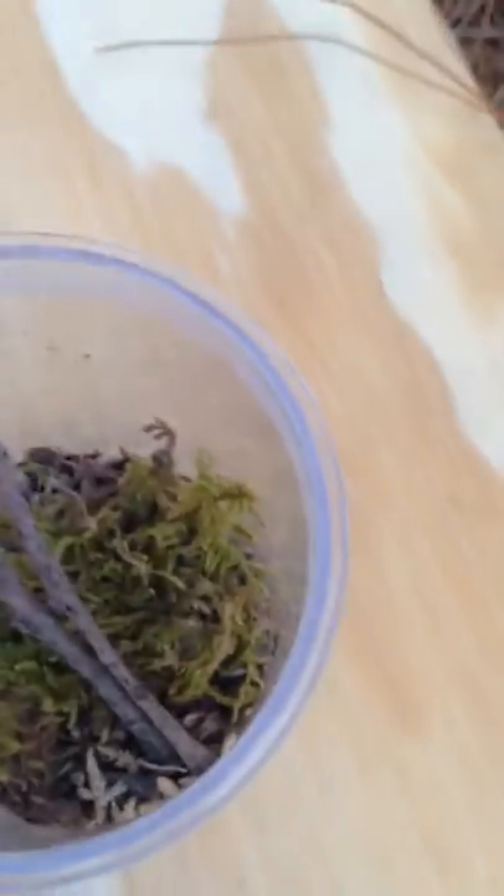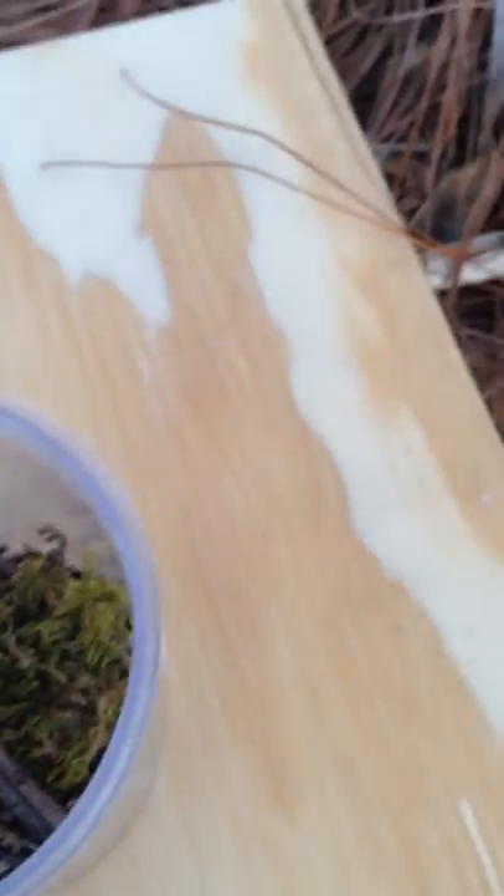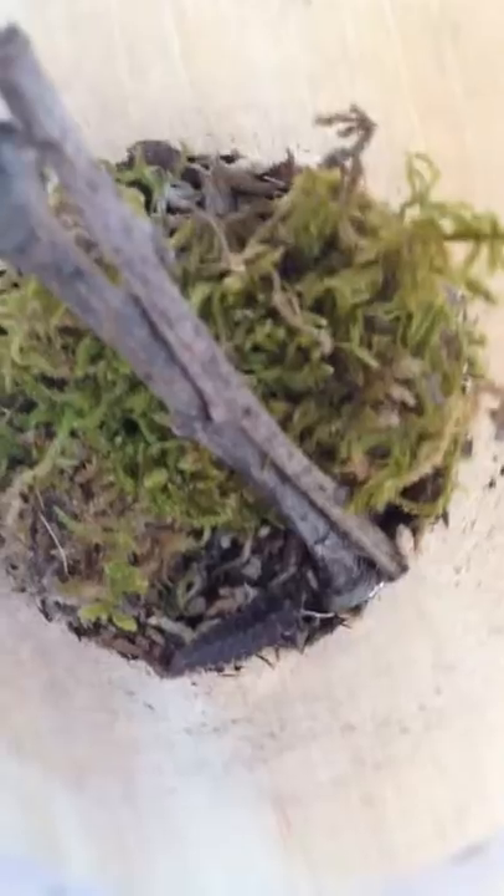It's just got some millipede substrate on the bottom, and then it's got moss that I found, and a couple twigs for climbing. If anyone knows what this guy eats, that'd be great. I'm just going to feed it some bug burger and see if he eats that — most insects do. It's probably a herbivore because it's got no mandibles. Anyways, see you guys soon!